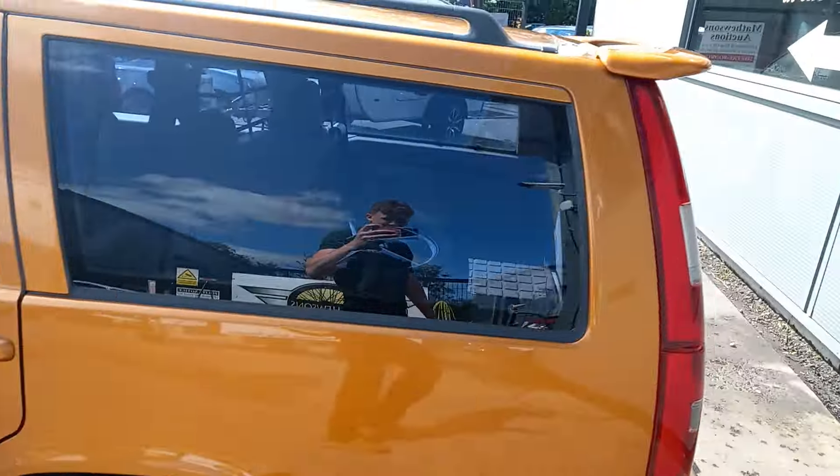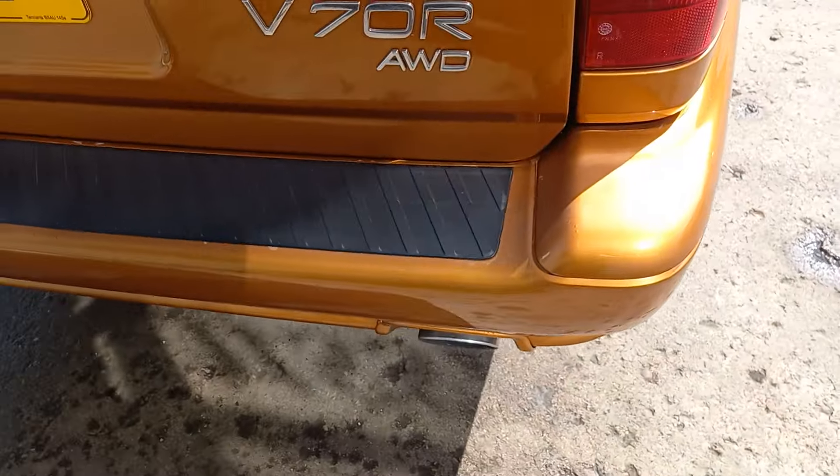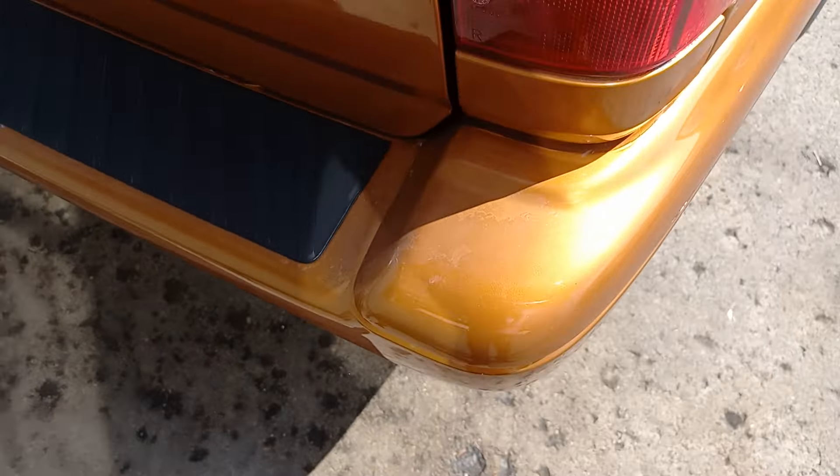Looks nice from a distance. As you get a little bit closer there are the odd few imperfections — just round the edge of this boot lid, a little bit of lacquer peel on there.